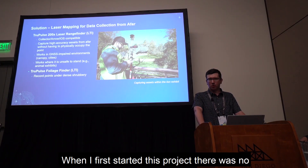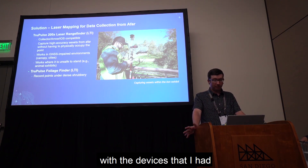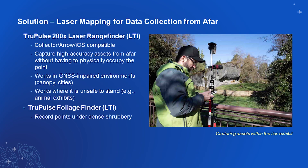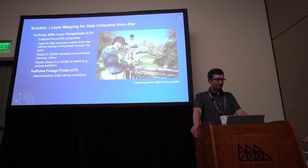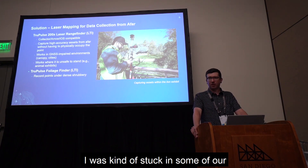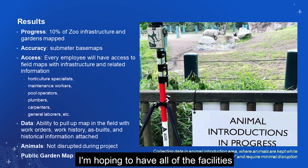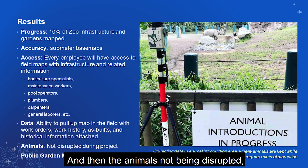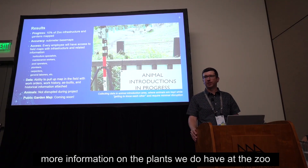When I first started this project, there was no laser offset technology that could pair with the devices I had. Luckily, I spoke with EOS and they came up with a solution to work with the TruPulse 200X, which works with iPhone products. So I was able to find a solution for laser offsets, which was really important for getting this project going in some of our areas of dense canopy cover where I wasn't getting good location data. I'm hoping to have all the facilities and horticulture team have access to these maps on their mobile devices, with the animals not being disrupted — which is a big plus. Eventually, I would like to have a public garden map with more information on the plants we have at the zoo.